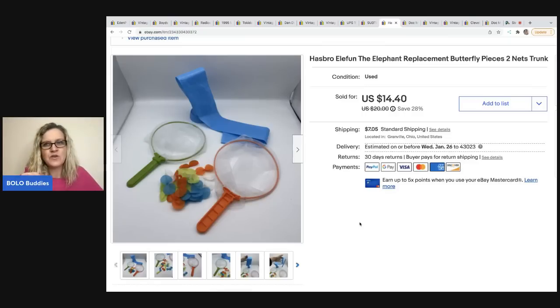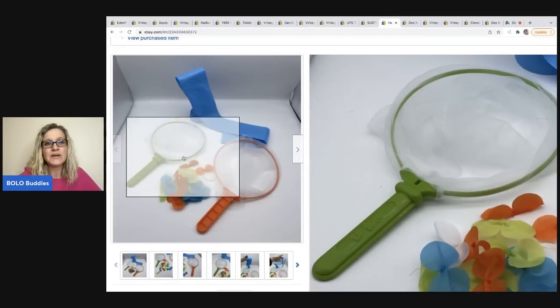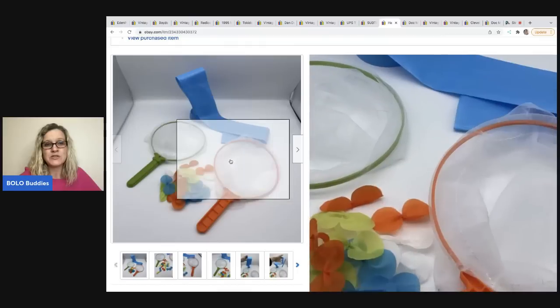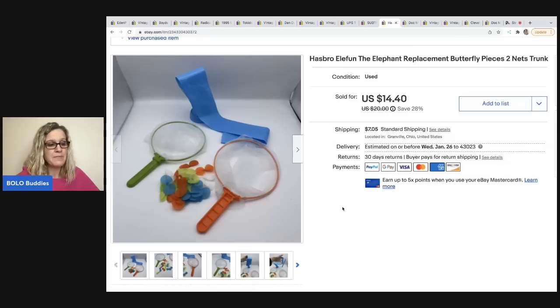This is from a game in that lot - it was incomplete and typically comes with four nets. I took off the trunk, grabbed the two nets and what I think are called butterflies, and listed everything as replacement parts. This sold in one day for $14.40, and the buyer was all in for $22.04.